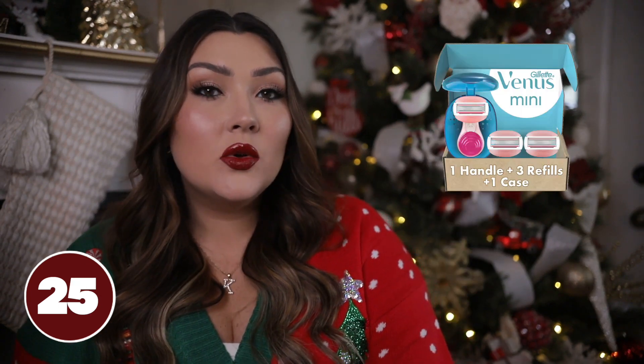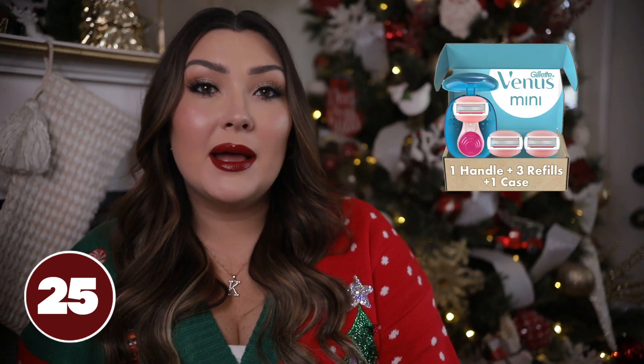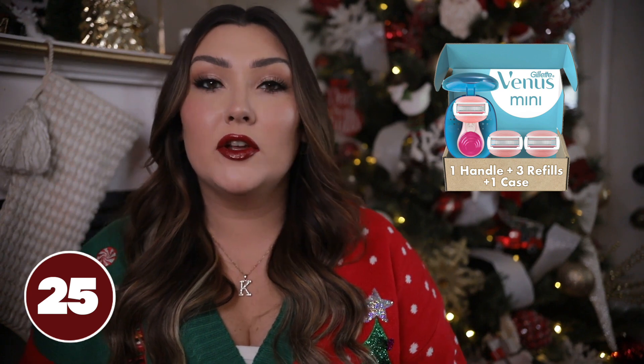You can't go wrong with putting an ice roller in her stocking — these are so popular. You just keep them in your fridge, and when you wake up in the morning you can ice roll your face. It's supposed to really wake up your face and de-puff it as well. A miniature razor is also a cool idea — I love having one in my car, especially during the summertime for emergencies.